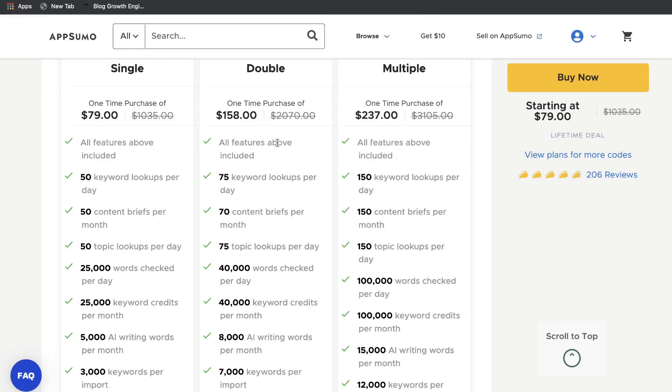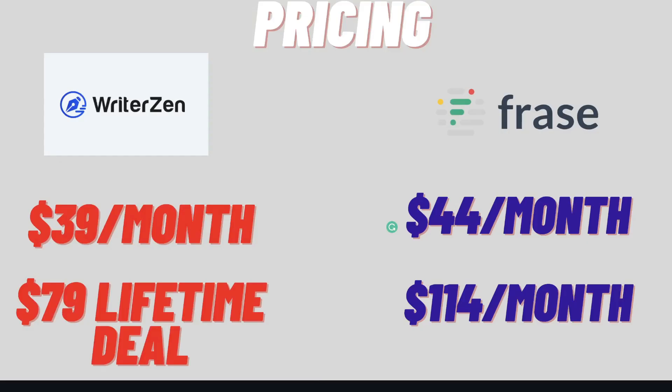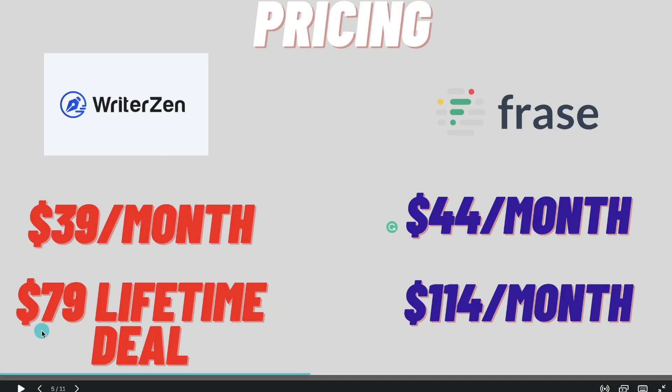If you wanted a larger plan, you can go ahead and get the double and multiple plans which will give you more keywords, more topics, and more content briefs each month. So when it comes to pricing, I'd have to go with WriterZen over Phrase.io. Even the regular monthly plan is a lot lower compared to Phrase and you're able to optimize a lot more content. But if the lifetime deal is still available, this is an absolute steal.